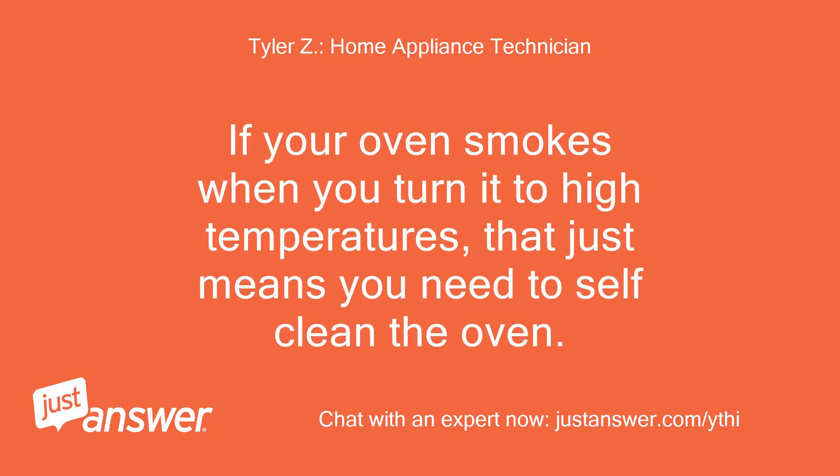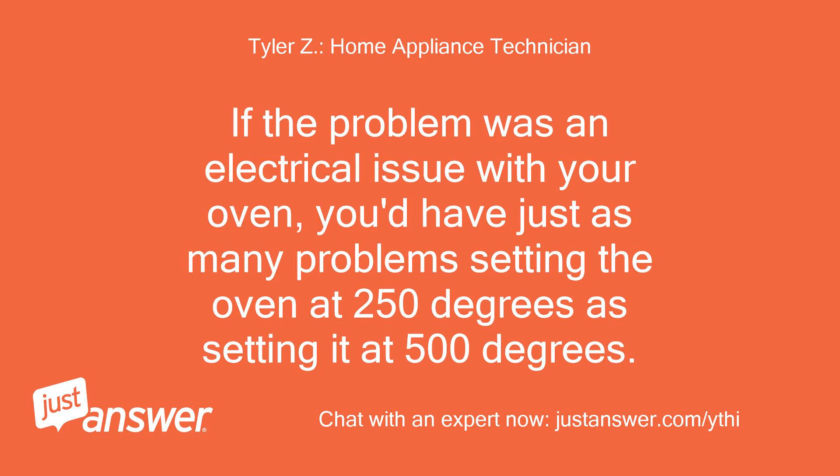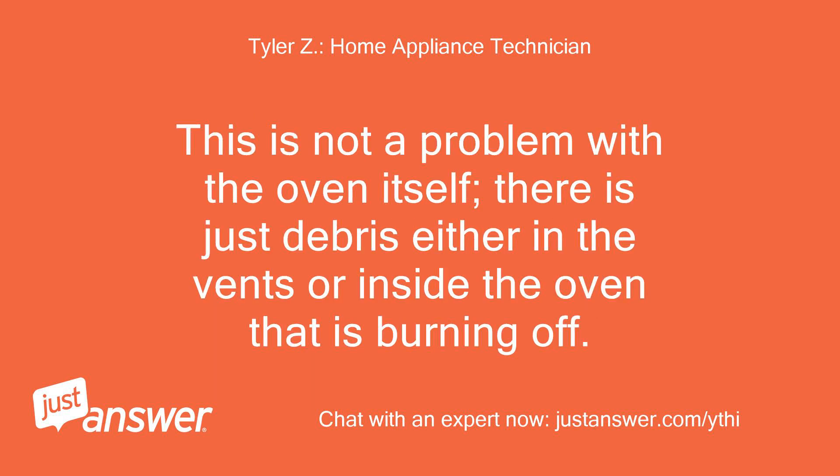If your oven smokes when you turn it to high temperatures, that just means you need to self-clean the oven. If the problem was an electrical issue with your oven, you'd have just as many problems setting the oven at 250 degrees as setting it at 500 degrees. This is not a problem with the oven itself — there is just debris either in the vents or inside the oven that is burning off.